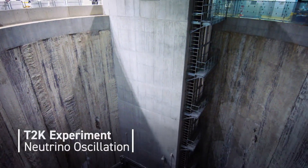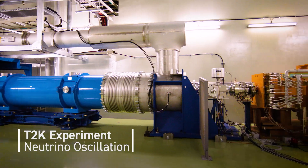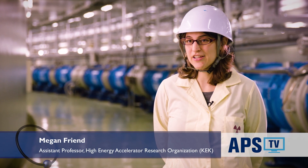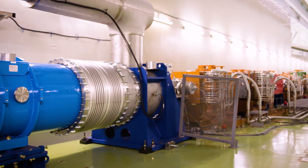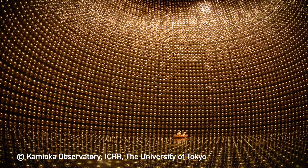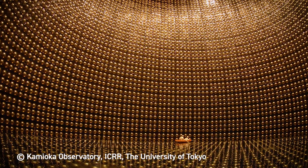T2K, our flagship experiment, uses the neutrino beam from our neutrino facility to explore neutrino oscillation. T2K is the Tokai-to-Kamioka long baseline neutrino oscillation experiment. We produce a beam of neutrinos here at the J-PARC accelerator and send them to the Super-Kamiokande detector, which is 295 kilometers away on the west side of Japan.